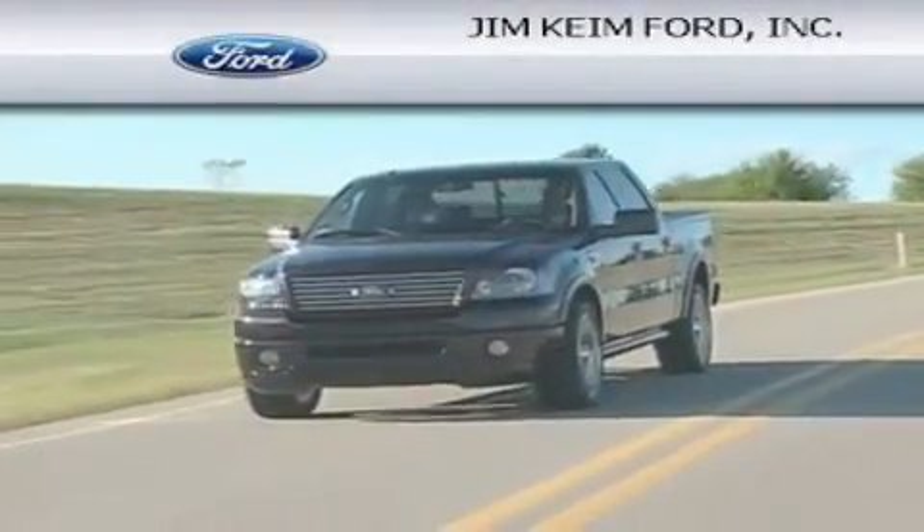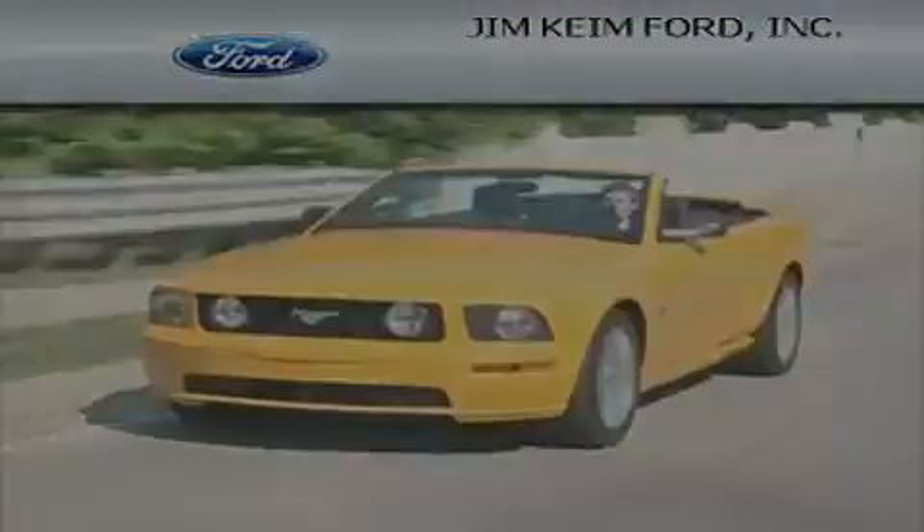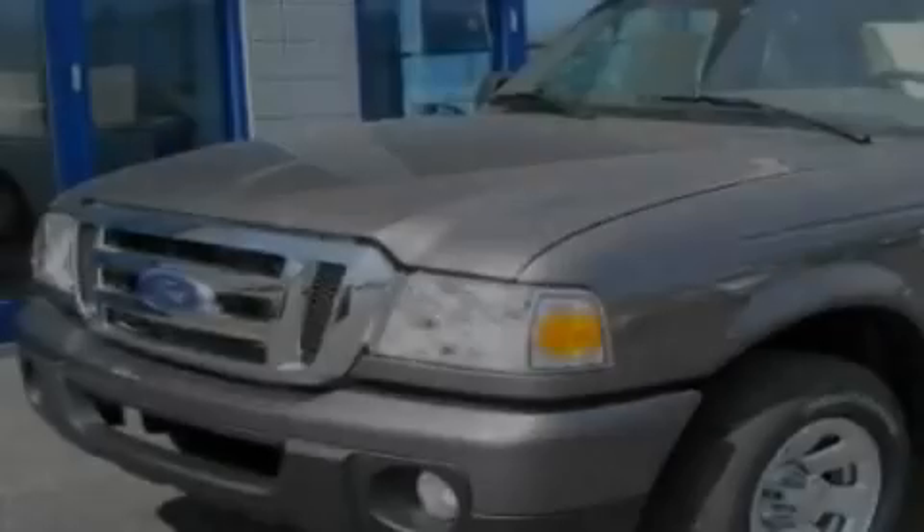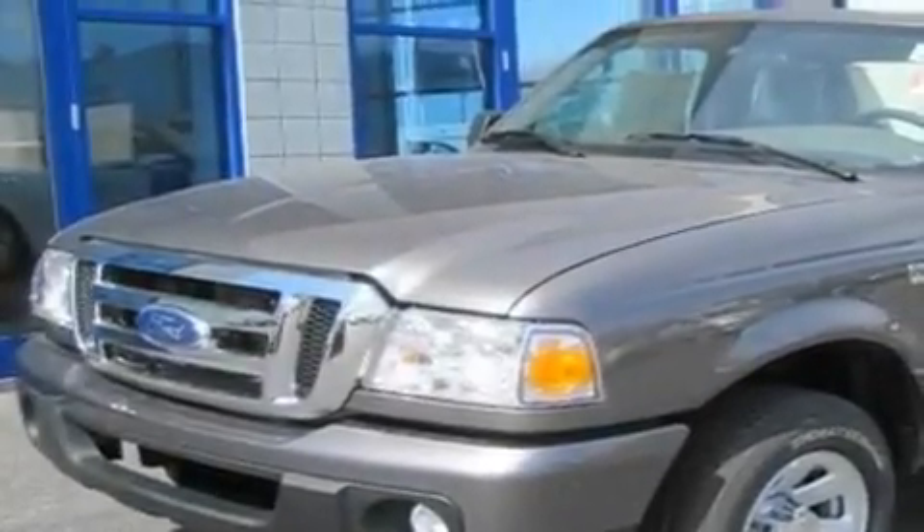Another fine vehicle offered by Jim Keim Ford. This is a brand new 2011 Ford Ranger, made for the job site, the trail, and the town.